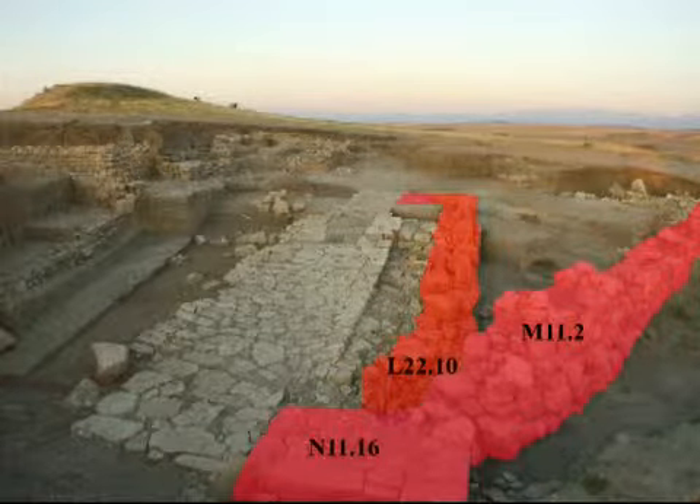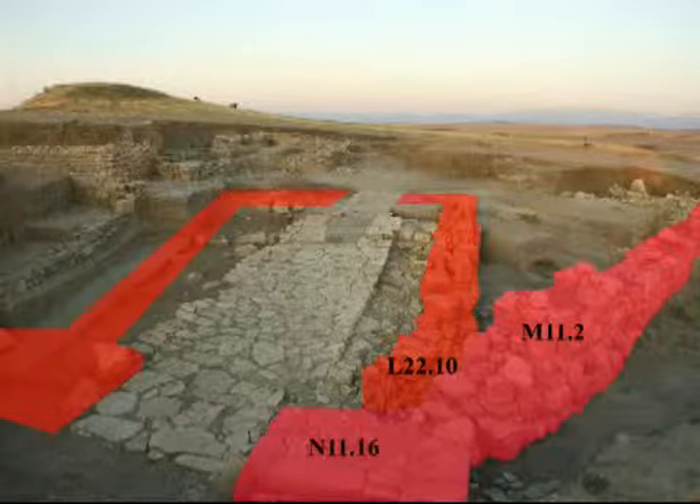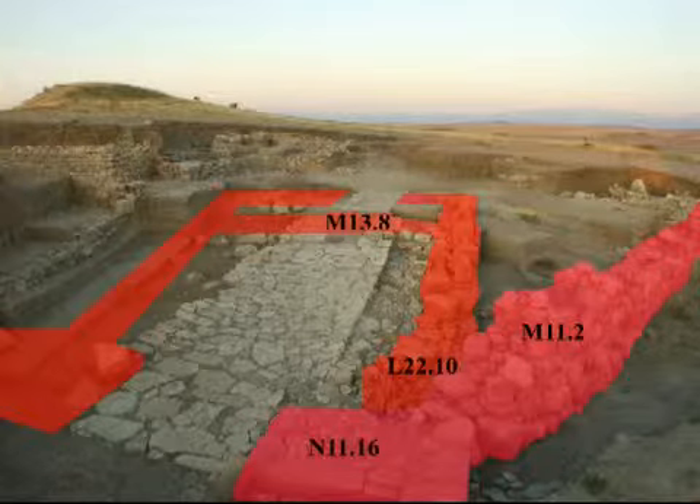L22.10 is the western wall of the propelon and part of the back wall. The eastern part of the propelon was quarried away down into its foundations in antiquity. We would unearth some of this wall in a later year. Finally, there is a threshold, M13.8, that separated the ramp of the propelon from the rectangular room.